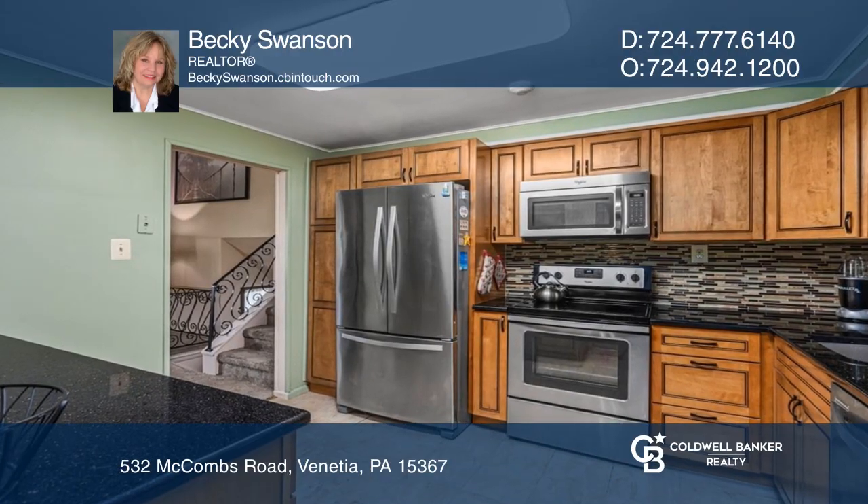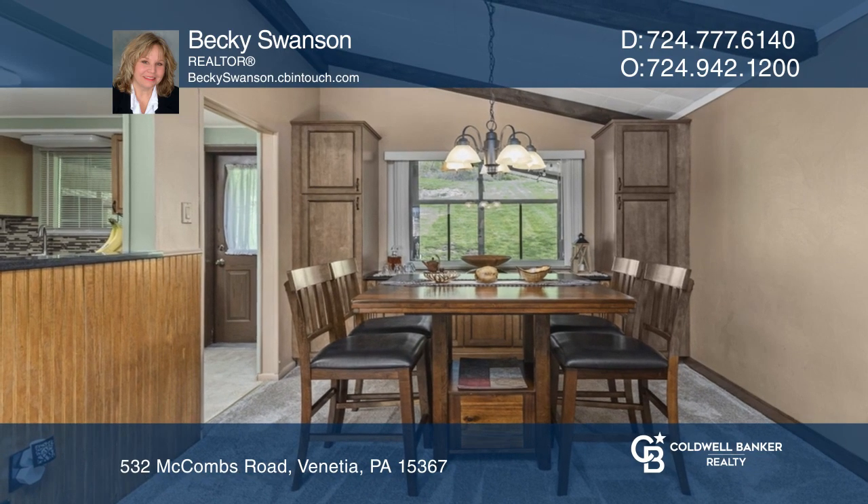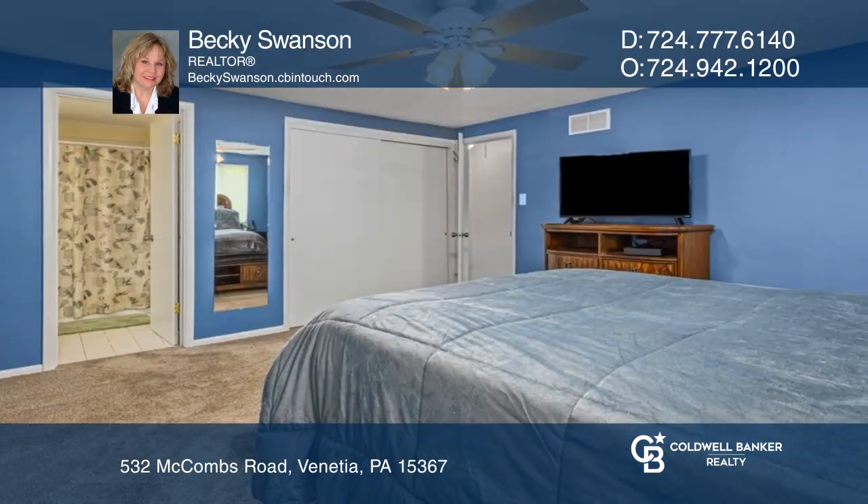This well-maintained open concept home features maple glazed cabinets, granite counters with stainless steel appliances, and opens to the dining room. The living room boasts cathedral-beamed ceilings.